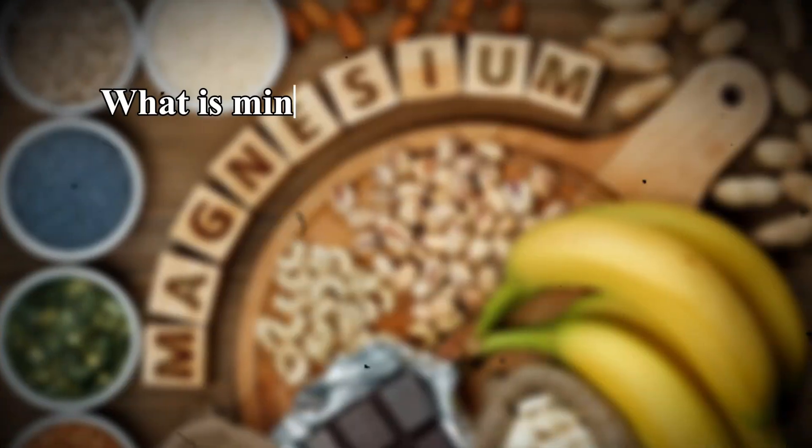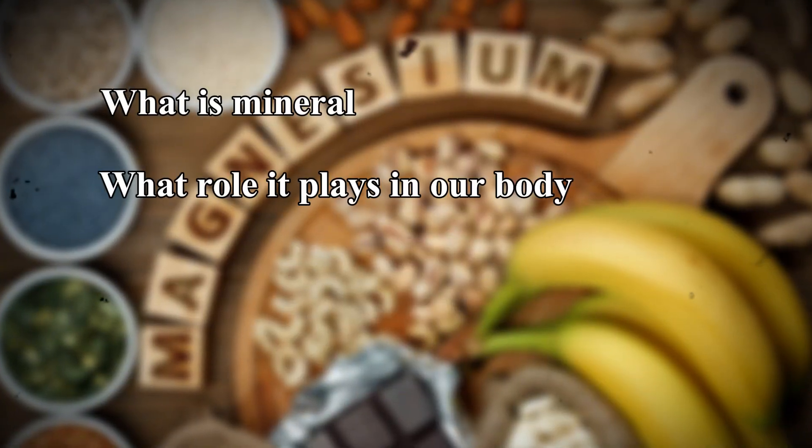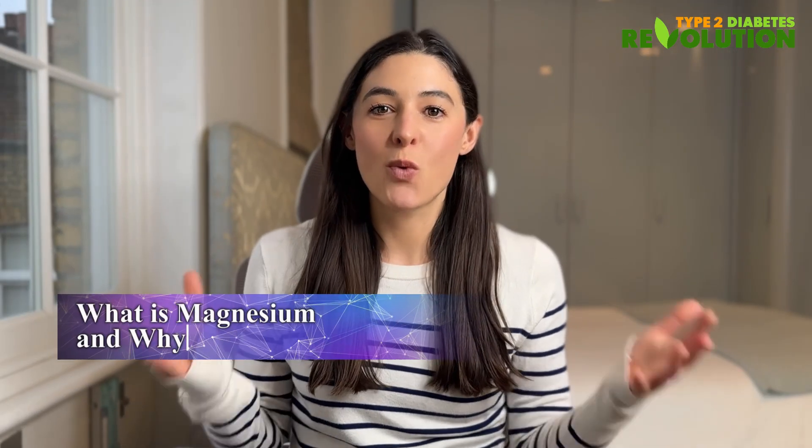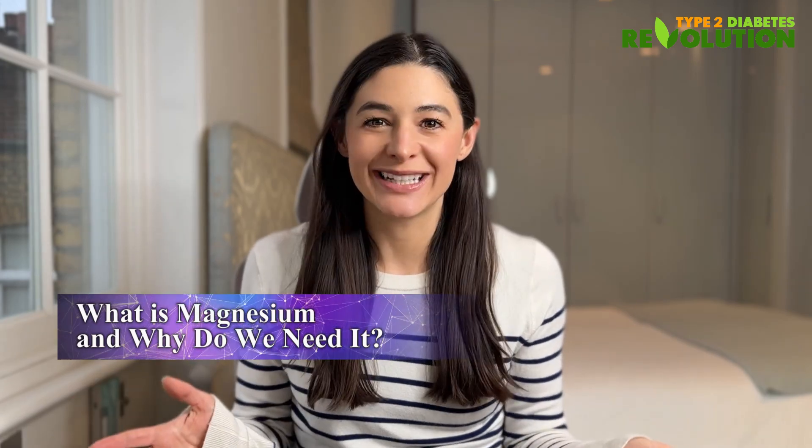Today I'm going to talk about what magnesium is, what role it plays in our body, and why it's so important when managing type 2 diabetes. Magnesium is an essential mineral that our body needs — basically without it, we would not be able to survive, so we must get it from our food. Magnesium helps over 300 different processes in our body run smoothly.